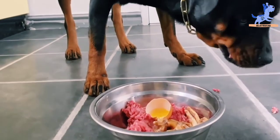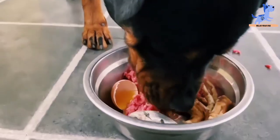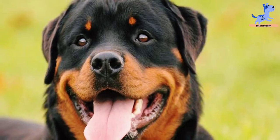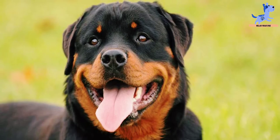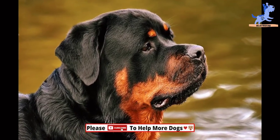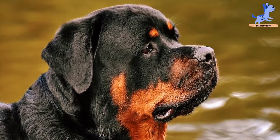It contains antioxidant-rich ingredients as well as added life-source seeds that guarantee a blend of excellent nutrients, including an excellent range of high-quality ingredients with protein-rich deboned chicken. This flavorful and healthy meal will make your dog fall in love.